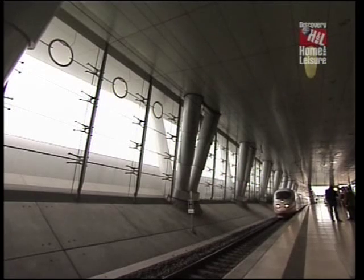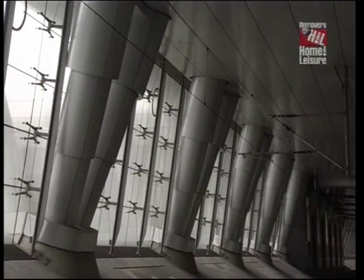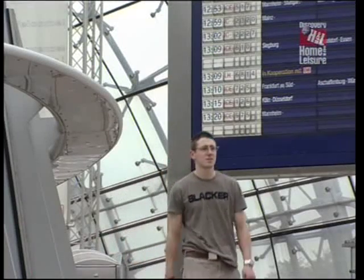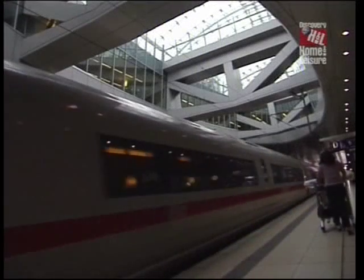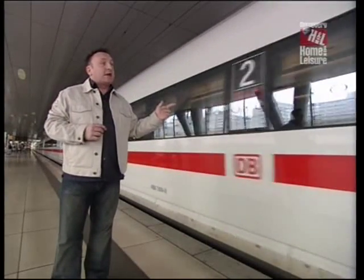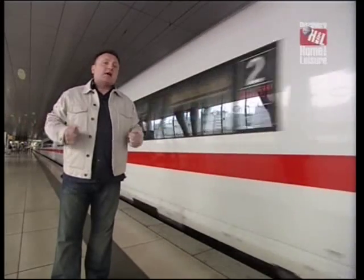Instead of travelling into Frankfurt's city centre, I had arranged to get off at the stunning new station at the airport. Designed by the architects BRT of Hamburg and opened in 1999, it uses glass and steel to create an open, bright and very high-tech transport interchange. This really is a fitting place to end our journey on the ICE3. The ride was exhilarating, and unless I take up Formula One, this is likely to be the fastest I'll ever travel across land.